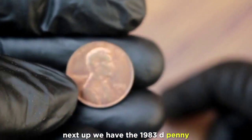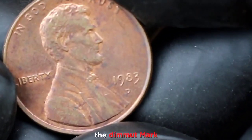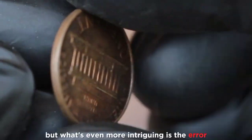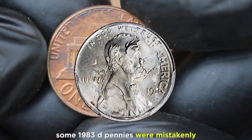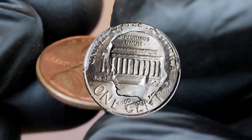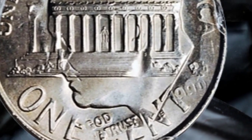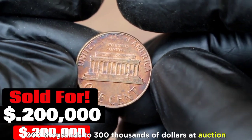Next up we have the 1983 D penny. This coin is quite a gem. The D mint mark from the Denver mint contributes to its rarity, but what's even more intriguing is the error on some of these coins. Some 1983 D pennies were mistakenly struck on copper planchets meant for dimes, making them incredibly valuable. This dime planchet error is extremely rare and can fetch $200,000 to $300,000 at auction.